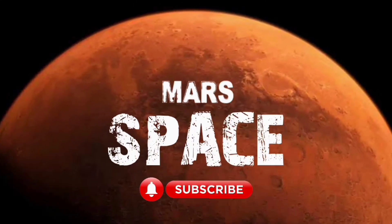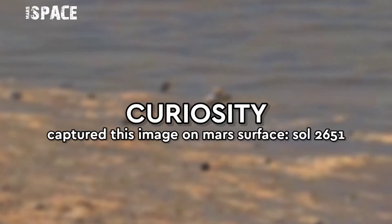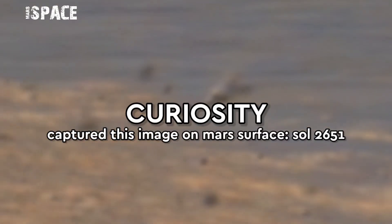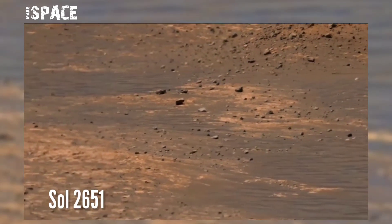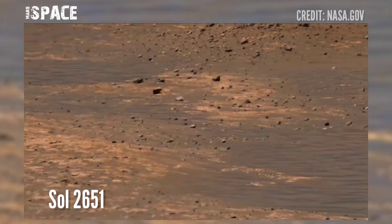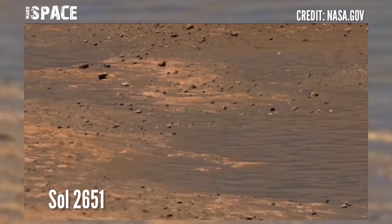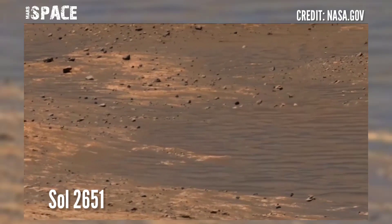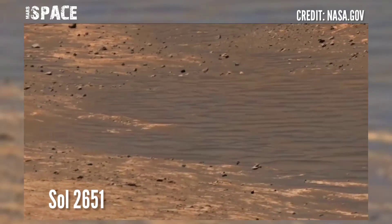Hi my dear friends, welcome back to our YouTube channel. For more updates, hit the bell icon with thumbs up and please watch till the end. NASA's Curiosity rover acquired this image at the surface of the red planet using the MastCam-Z to capture on Sol 2651 of its mission.